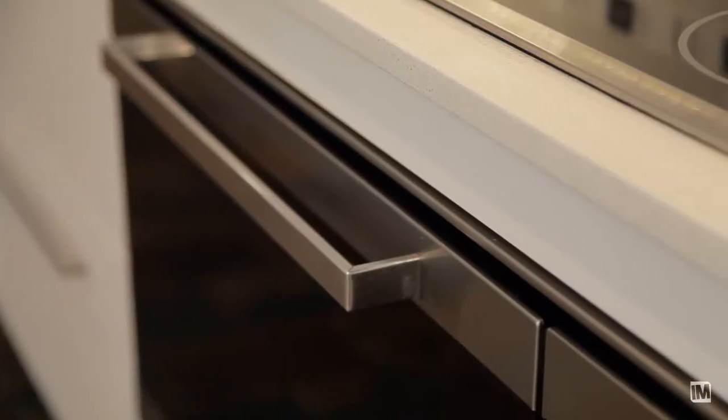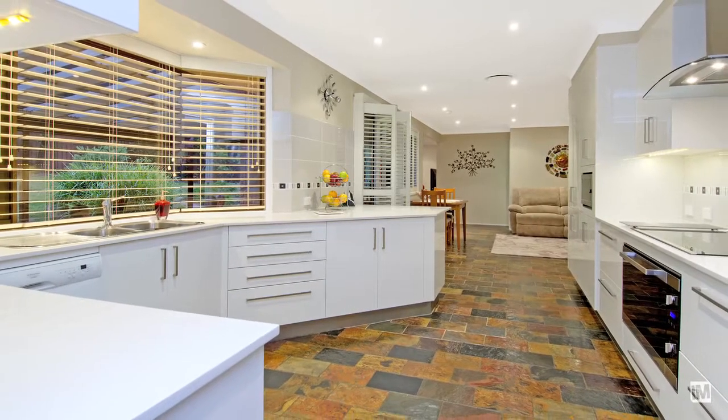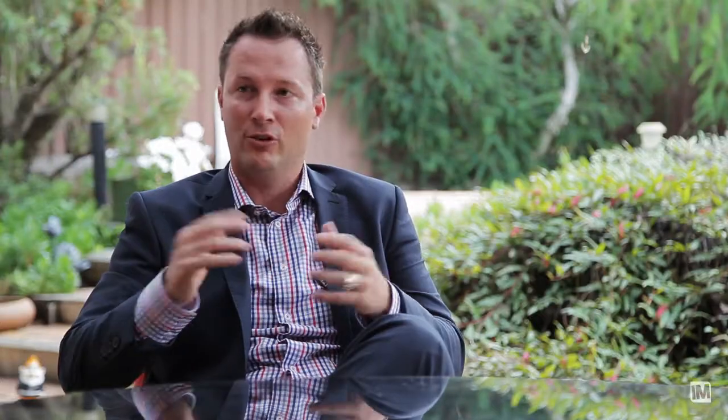The best thing about the kitchen is it's been done in quality finishes. It's right off the outdoor entertaining area. And we know when we're entertaining, you say to guests go and sit outside, but they always want to come and talk to you while you're cooking. And that's the beauty of it — it flows so nicely to the entertaining areas.